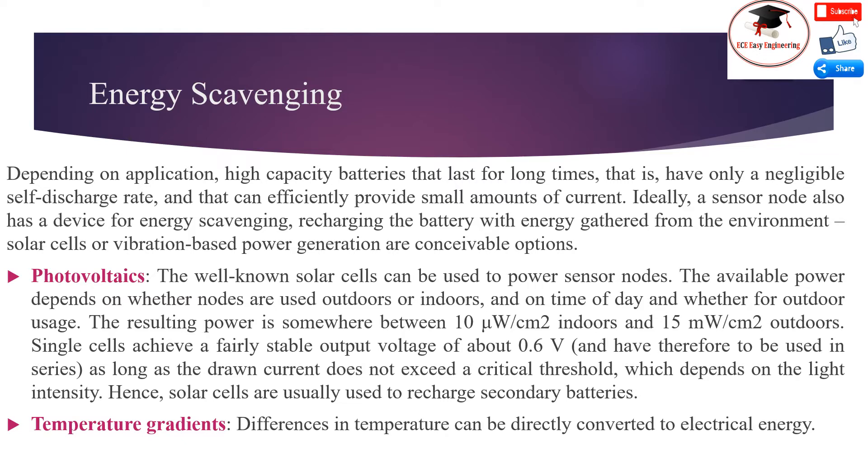Depending on the application, high-capacity batteries that last for long times — that is, have only a negligible self-discharge rate and can efficiently provide small amounts of current — are needed. Ideally, a sensor node also has a device for energy scavenging, recharging the battery with energy gathered from the environment, such as solar cells or vibration-based power generation.